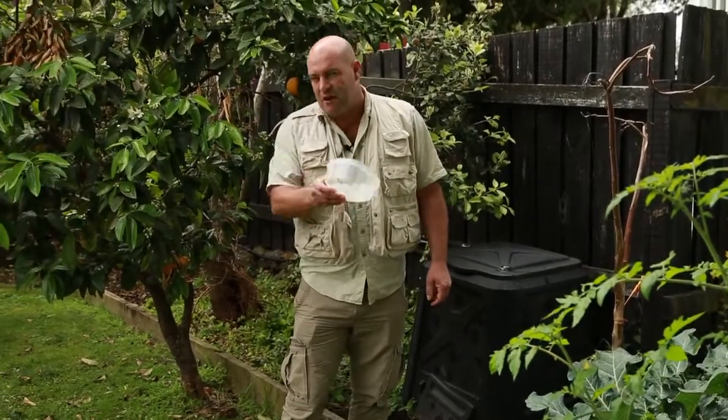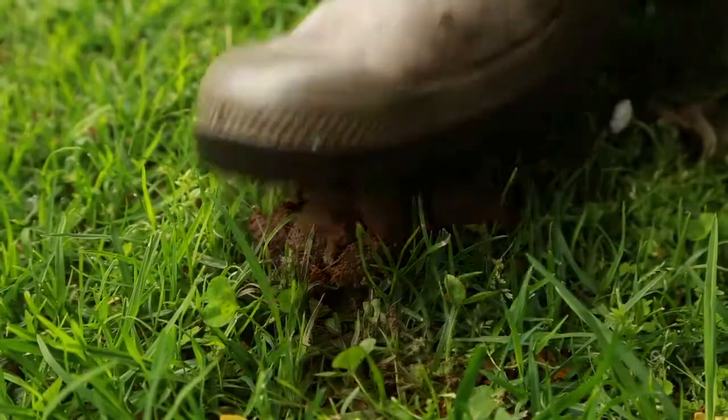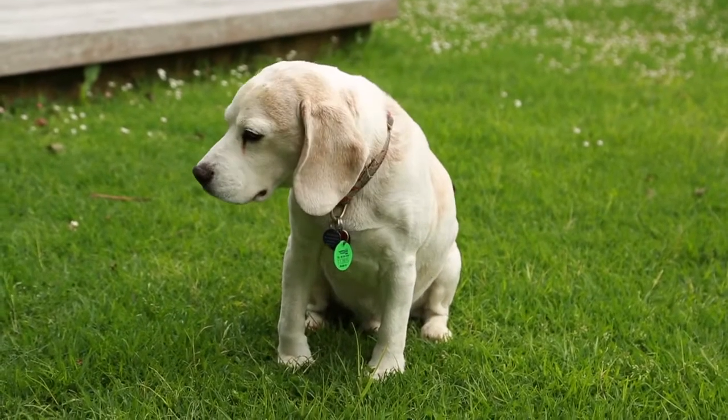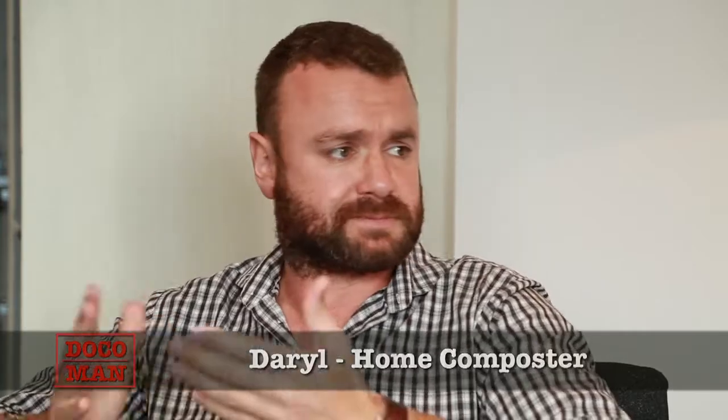Let's go meet Daryl, who's been using this method for a number of months. I've got a very busy lifestyle and it just seems pretty simple to store it up and then put it in the backyard in the little compost unit there. Breakfast, lunch and dinner, we put all of our scraps — food scraps and whatnot — into the little container on the bench. And then we take it from the bench when it starts to get a little bit smelly; normally it's a daily process. We'll take it outside and put it in the composting unit.